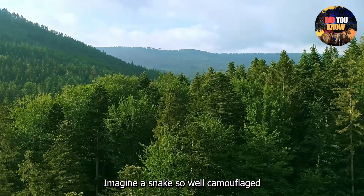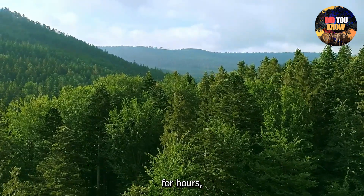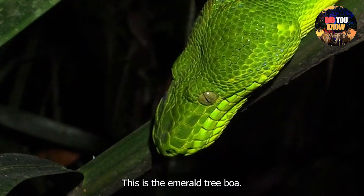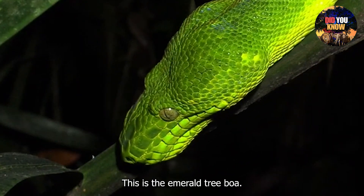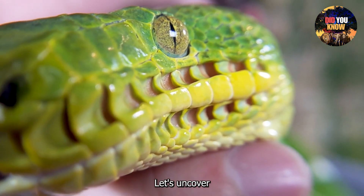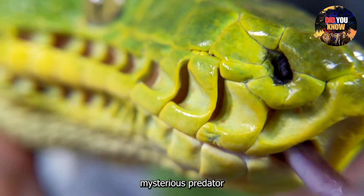Imagine a snake so well camouflaged that it can stay completely still for hours, blending in with the treetops to strike its prey. This is the Emerald Tree Boa. But there's more to this reptile than just its dazzling green scales. Let's uncover the science behind this mysterious predator.